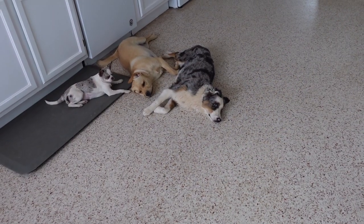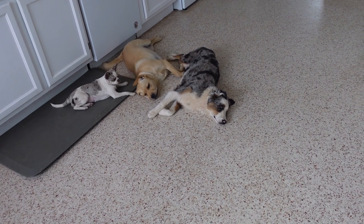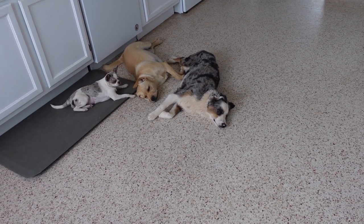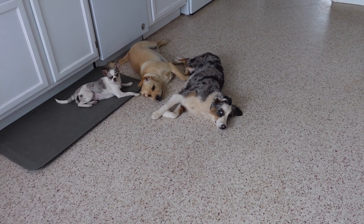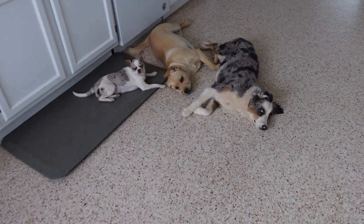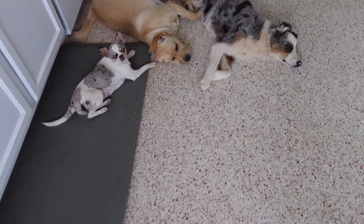And as I'm filming here are my sidekicks — these are my youngest puppies. We have Sonny, Lucky, and Happy. Happy definitely knew her name. But they're kind of in the way — and I'm okay with it.